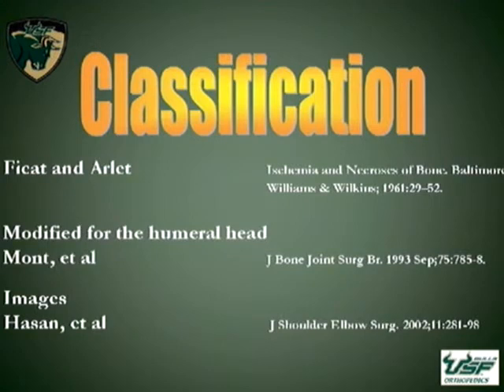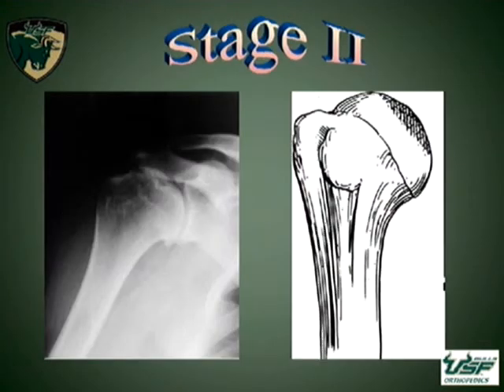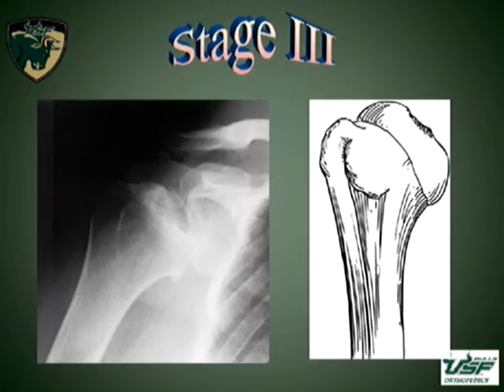The original classification by FECOT back in the 60s was modified by Dr. Montt in the early 90s with his first article. As a reminder about the staging: Stage 1 can only be found with either histology or by MRI. Stage 2 is the first that shows up on X-ray, usually with a sclerotic rim. Stage 3 is usually the first presentation that most people pick up, with the beginning of the crescent sign, and this is further subdivided according to how much the humeral head is actually involved.